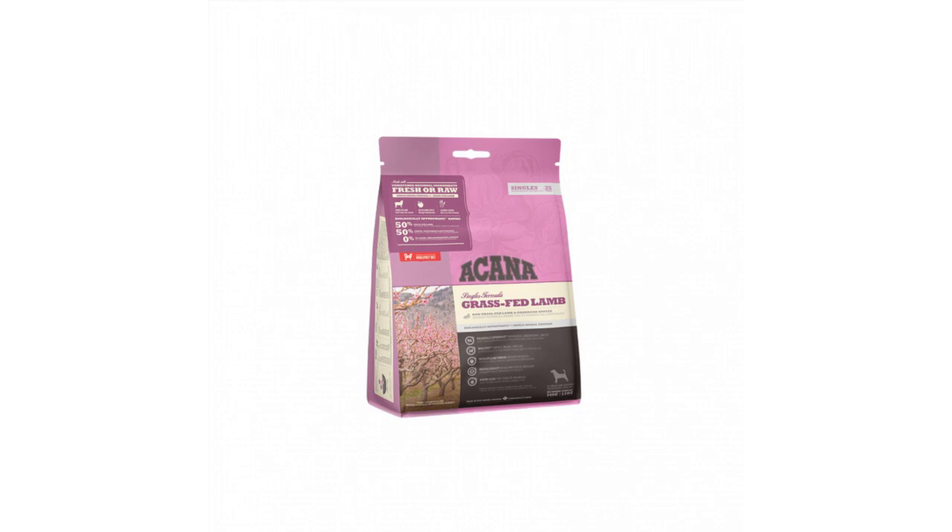Whole green lentils, whole yellow peas, raw lamb tripe 2%, raw lamb kidney 2%, dried lamb cartilage 2%, lentil fiber, marine algae 1.2% — a pure and sustainable source of DHA and EPA.